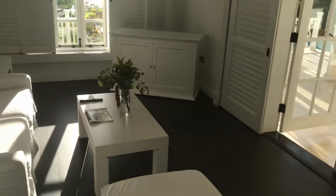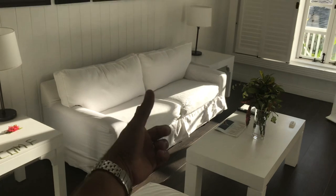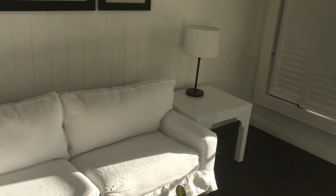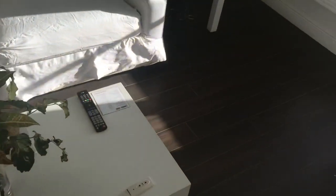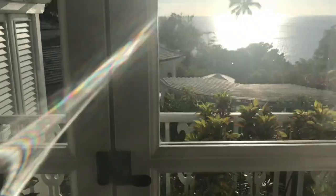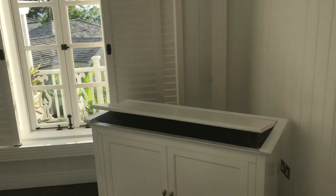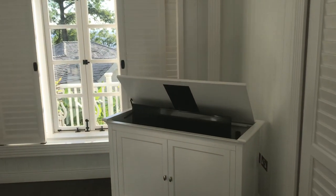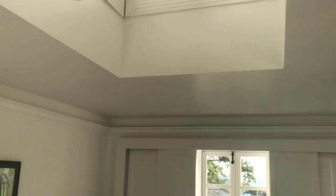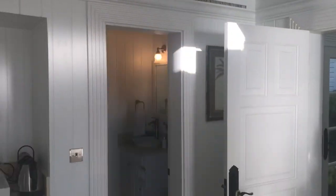Let's step into the living area, which is right here. That is a pullout sofa — perfect for two small children, or if you had teenagers, we could bring in a rollaway. You have a fabulous view, though it's difficult to enjoy just now because of the glare. The white decor makes it very light and airy, and you have a ceiling fan, but of course it is air conditioned in here.